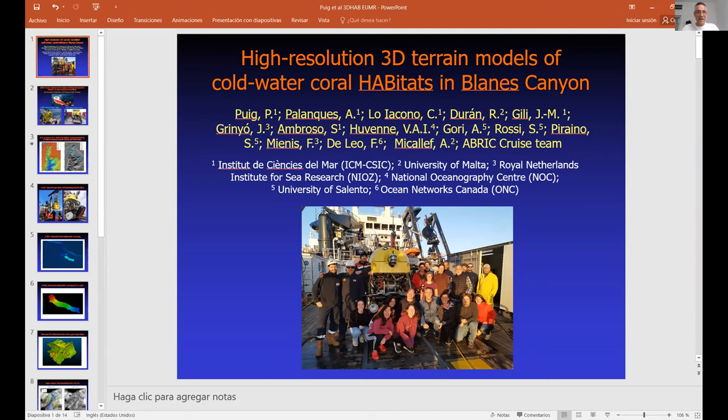Since the TNA action was awarded for only seven days of Ariane operations, they divided the cruise into two legs. The first leg used the Ariane, and they also had another ROV on board, the Liropus, during the entire cruise. The idea for the first leg was to dive with Ariane to do the bathymetry survey and then follow the same dives with the other ROV to take footage and samples of the benthic communities.